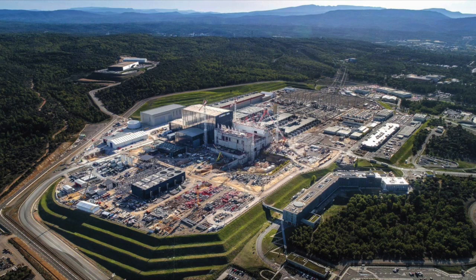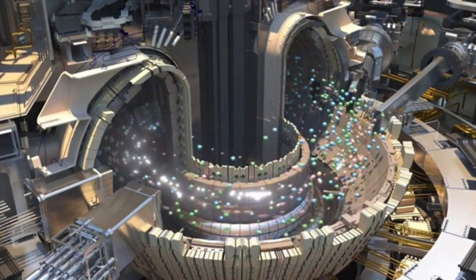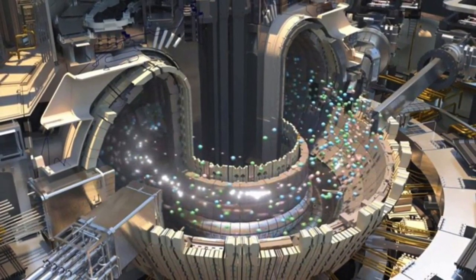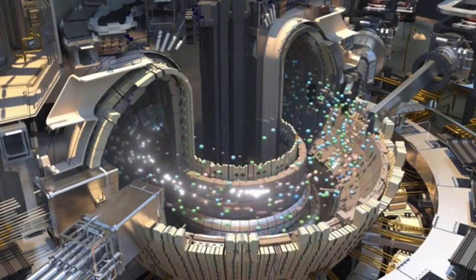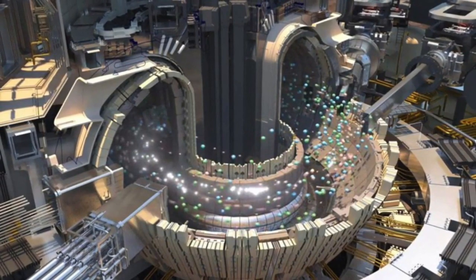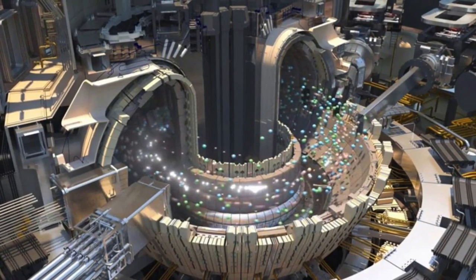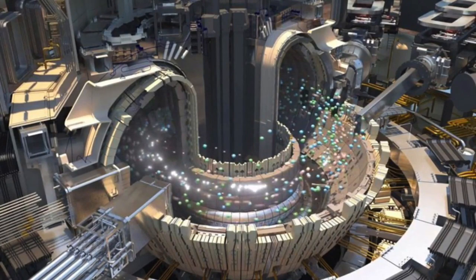By 2035, the goal is for ITER to have achieved a deuterium-tritium plasma in which fusion is sustained mostly by internal fusion heating, and to generate 500 MW of fusion power from 50 MW of input heating power. ITER and NIF are just two of the larger experimental fusion reactor schemes in various stages of use and development around the world. Exciting progress is being made, but the technological challenges that remain are formidable. We are likely to have to wait until at least 2050 before the first electricity generated by nuclear fusion enters our homes.